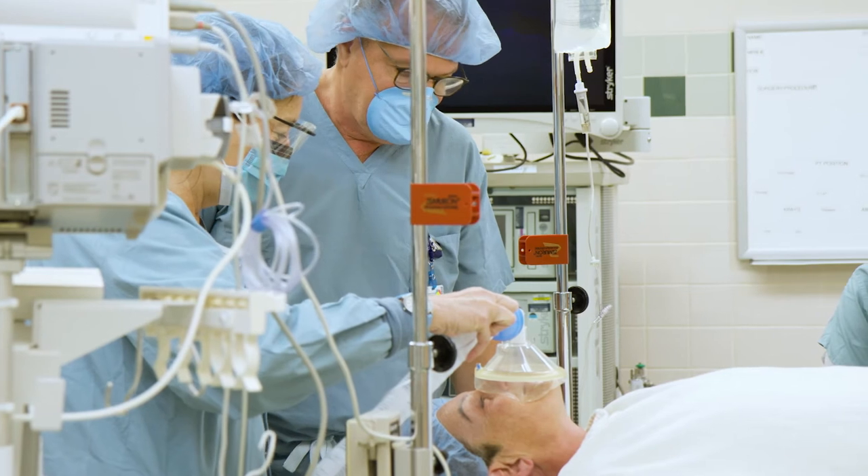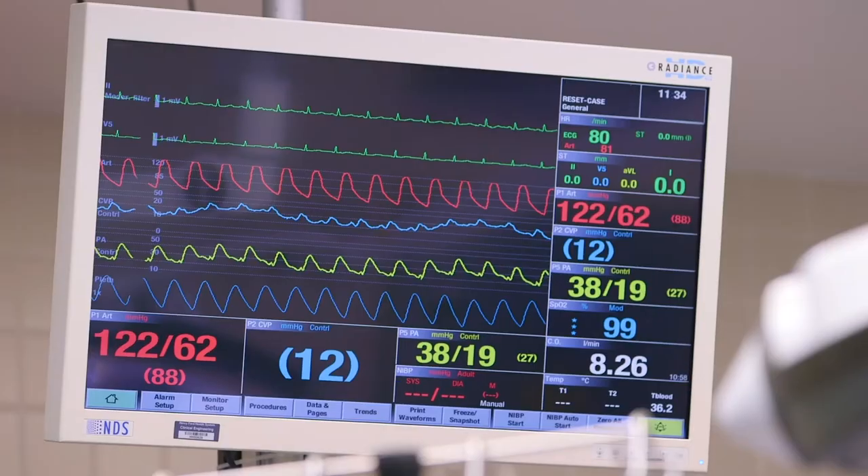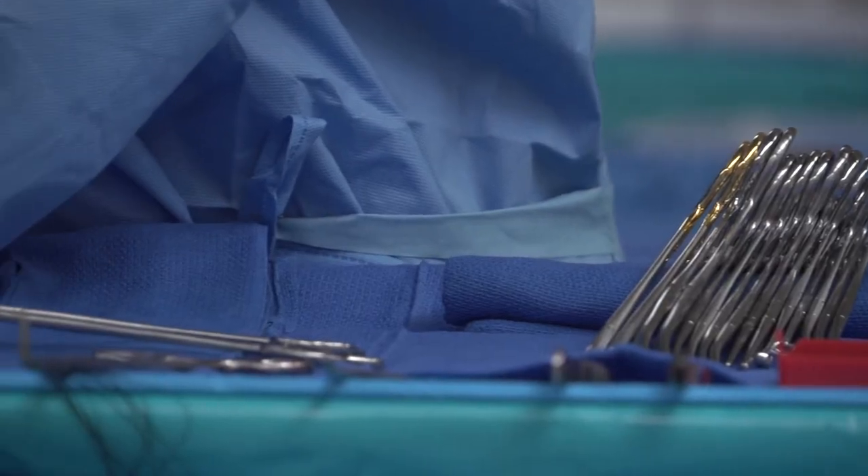We have wonderful CRNAs and anesthesiologists who work with us too. The staff of our surgical center are incredibly well trained and incredibly helpful. During surgeries they're assisting me, so I'm really quite impressed.